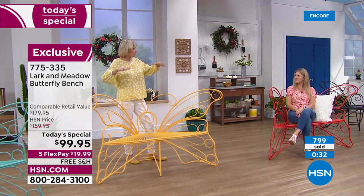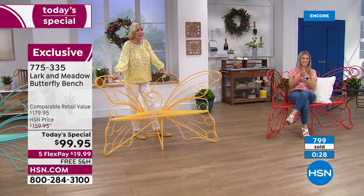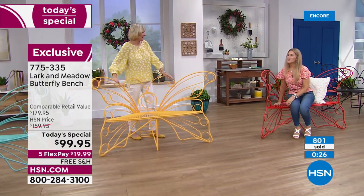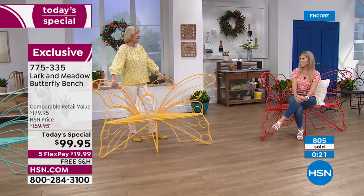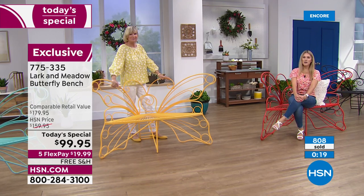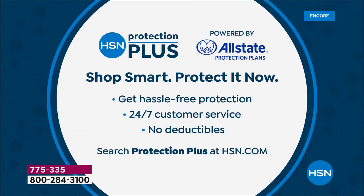Absolutely — put the kids on it every year, take a picture, watch them grow on this beautiful bench. Thank you so much, Deb, I appreciate you. We want to encourage you to stay in the ordering process and also let you know that we have HSN's Protection Plus program powered by our friends at Allstate — you can add that on for your butterfly bench for just an added protection on today's special.